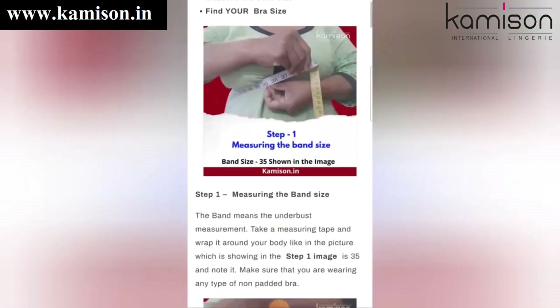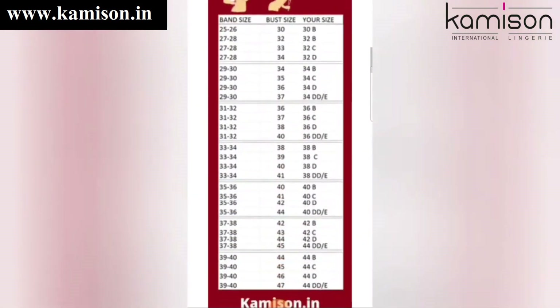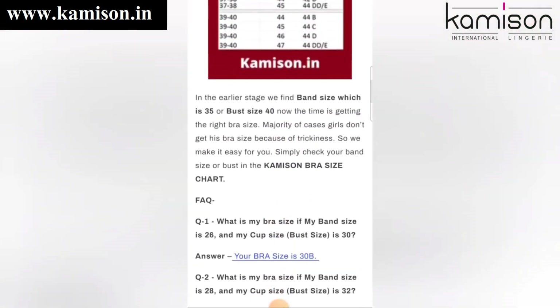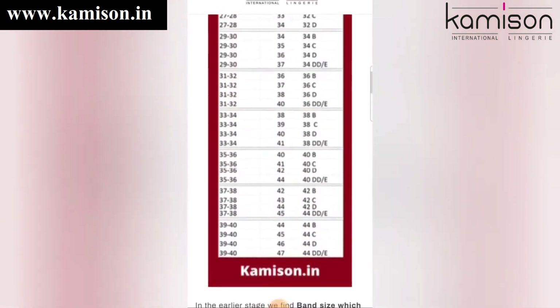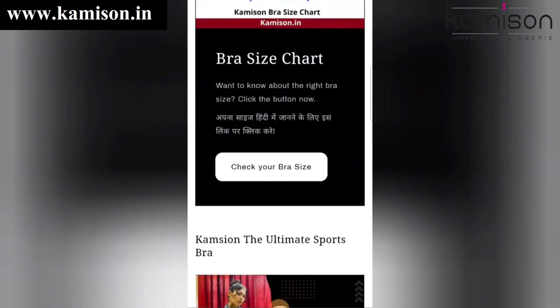How to choose your perfect size — here you have all measurements and details, you will go through it. It will be so easy for you to find a perfect size, so you will understand easily.